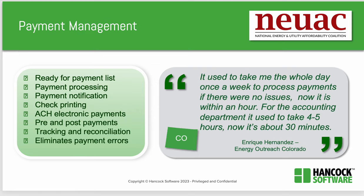After client qualification, Lily interviewed Hancock's customers about managing payments — what is important in a technology solution to accurately manage and process payments. You need a ready list of clients eligible for payments, payment processing, notifications, check and electronic payment systems, pre- and post-fuel payments, tracking and reconciliation, and you need to eliminate the possibility of any payment error. Energy Outreach in Colorado said, 'It used to take me a whole day, once a week, to process payments if there were no issues. Now it's within an hour. For the accounting department, it used to take four to five hours. Now it's about 30 minutes.'